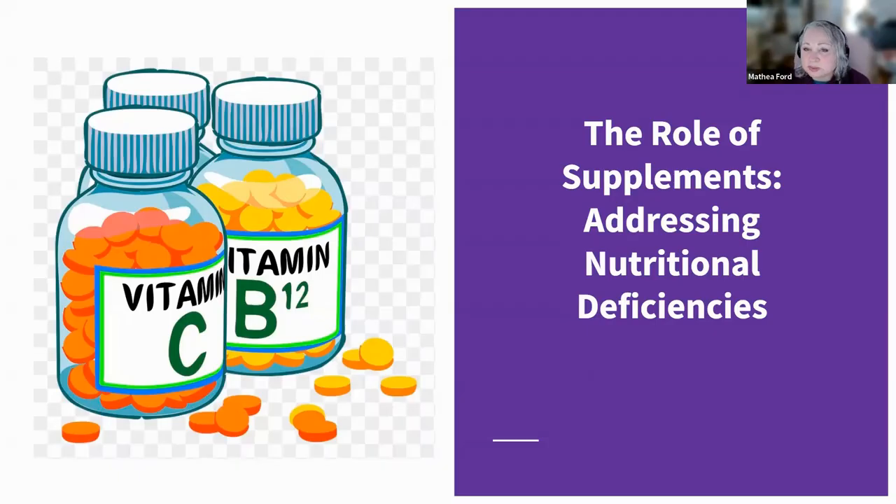Are you aware of the important role that supplements play in managing CKD? As CKD progresses, our kidneys, which act as natural filters, start losing efficiency. This results in decreased ability to process and retain essential nutrients, leading to significant deficiencies even with a balanced diet. That's where supplements can come in.